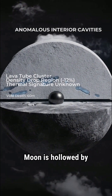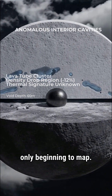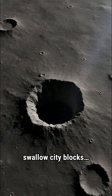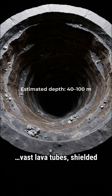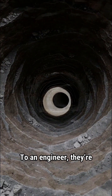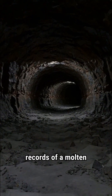Beneath the surface, the moon is hollowed by ancient lava tubes and riddled with anomalies we're only beginning to map. Collapsed skylights hint at tunnels big enough to swallow city blocks. Vast lava tubes, shielded from radiation, stable for millions of years — to an engineer, they're natural shelters; to a geologist, they're records of a molten moon.